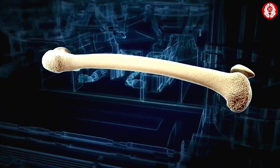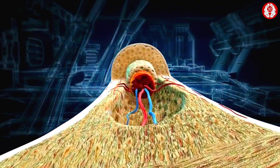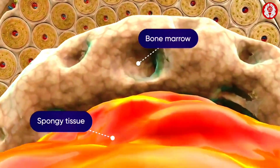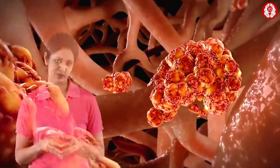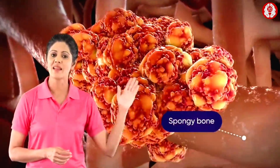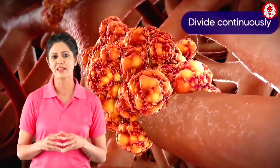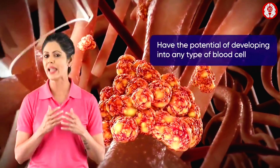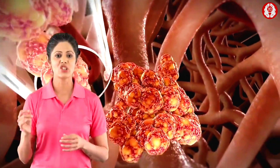Stem cells are mostly found in the marrow of long bones. A section of the long bone shows spongy tissue and the bone marrow. A zoomed-in view of this area shows spongy bone and some clusters of stem cells. These cells divide continuously and have the potential of developing into any type of blood cell. They are isolated and cultured.